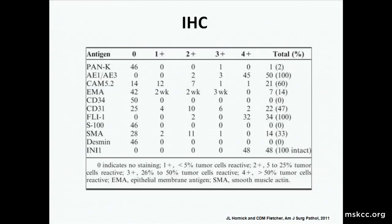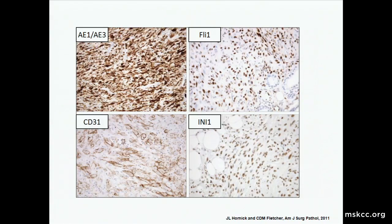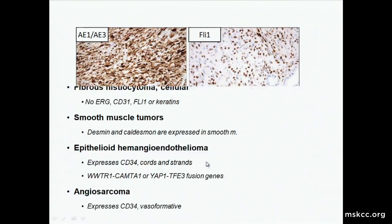About 50% have CD31 reactivity, and a smattering of other markers are generally weak. The positivity for AE1/AE3, FLI1, and retained INI1 is quite helpful. The retained INI1 was part of the rationale to split this off from epithelioid sarcoma, since over 95% of epithelioid sarcomas show loss of INI1 expression. A classic example shows strong AE1/AE3 on the top panel, FLI1 top right, CD31 in 50%, and they all show retention of INI1.